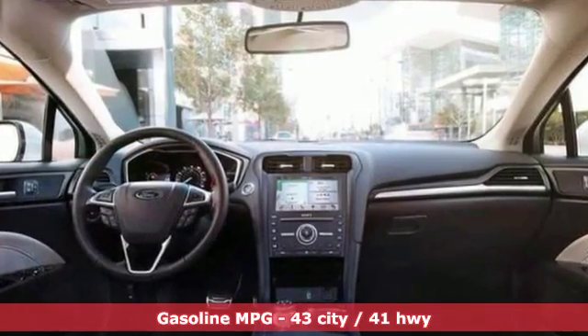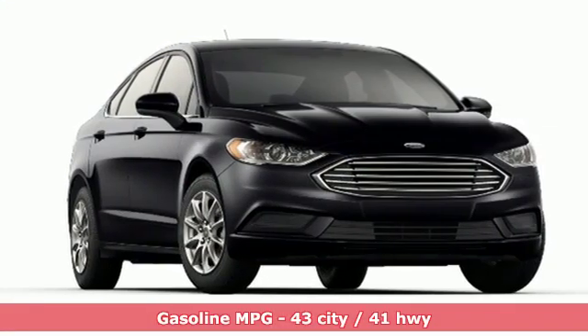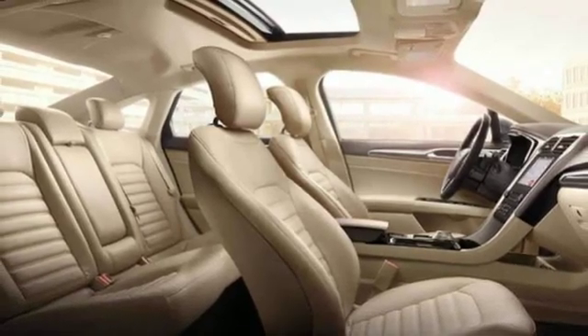Voice activation, wireless phone connectivity, dual-zone climate control, configurable instrument gauges, push-button start, manual tilting steering column.